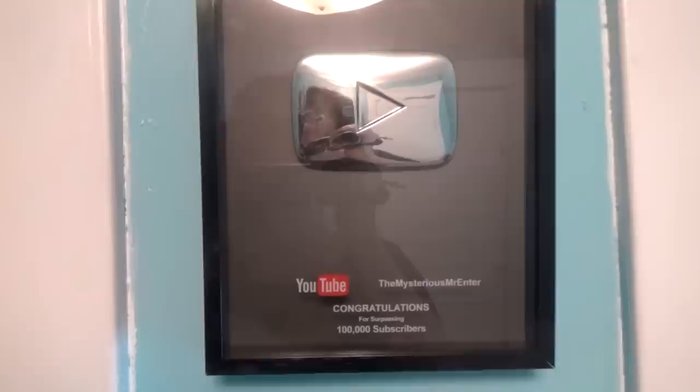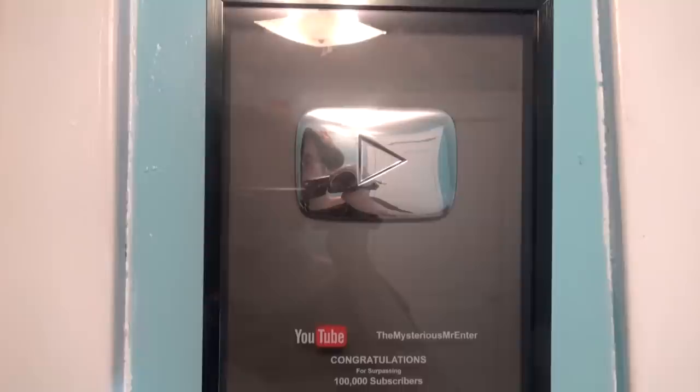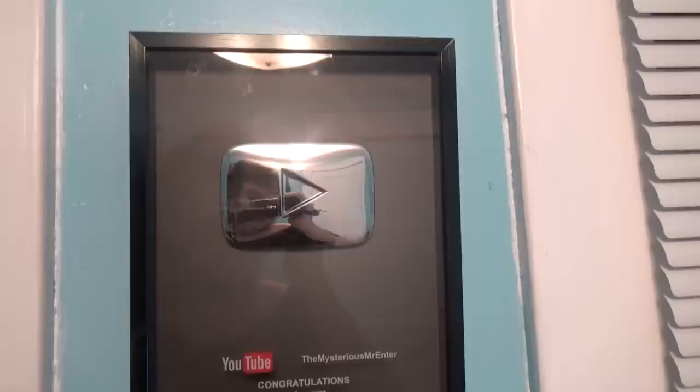Why am I doing this now? I've kind of moved into a new office and I thought I'd give you guys a little bit of a tour of it, even though it's just one room. So where should we begin? Let's go.